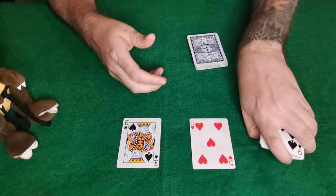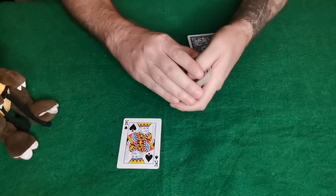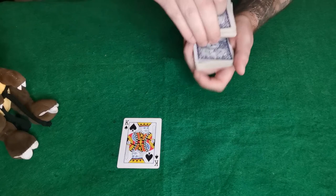Now what I'm going to do is scoop up these two cards. We've got the ten of hearts, and now I'm just going to scoop up the five of hearts as well, just like that. Now I'm going to riffle down the rest of these cards on top of your two cards, just like that.